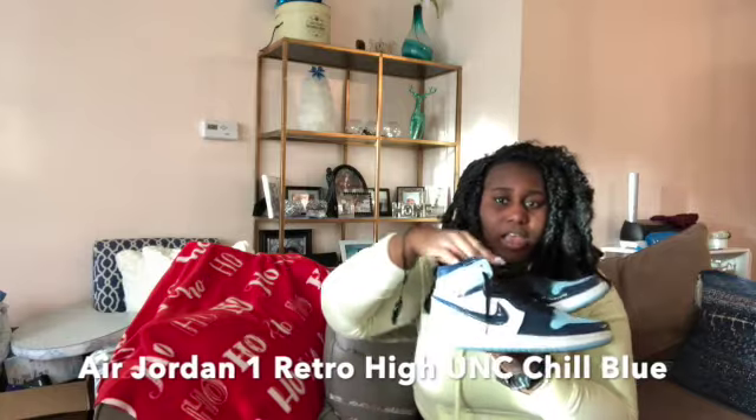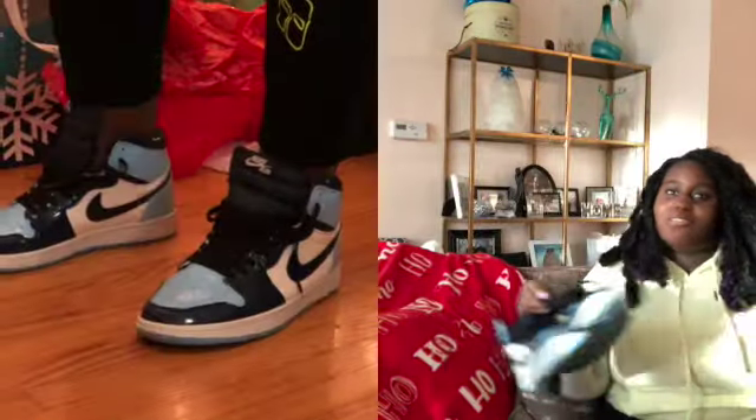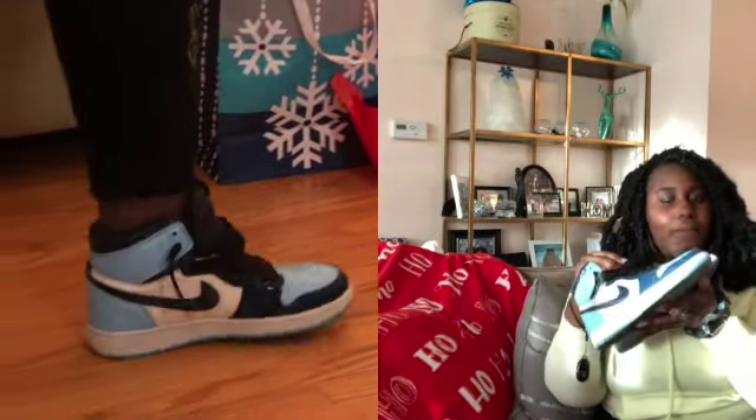The next Nike ones — the Air Jordan ones I have — are these. Every time I wear these shoes, somebody asks me about them. There's actually a story time on these shoes; comment down below if you guys want me to tell you that story because it's kind of funny and weird at the same time. Now we go on to the shoes that are in boxes.